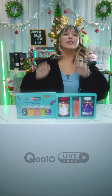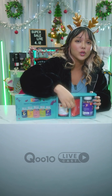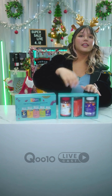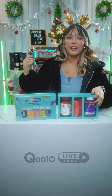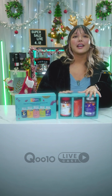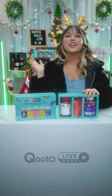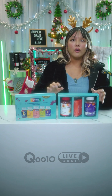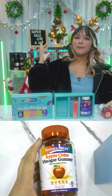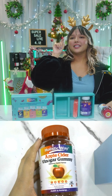Next up is the Holistic Way Apple Cider Vinegar with Elderberry Immune Plus — a cute little box. When you open it, you slide it off to get the Apple Cider Vinegar gummy, the Elderberry Immune gummy, and the Holistic Way box. The Apple Cider Vinegar gummy contains concentrated apple cider vinegar that helps support healthy weight, metabolism, and digestion. This unique combination also includes beetroot and pomegranate for antioxidants and overall wellness.